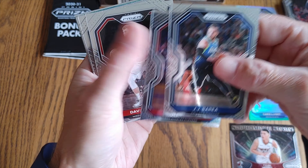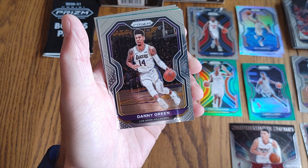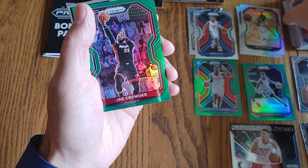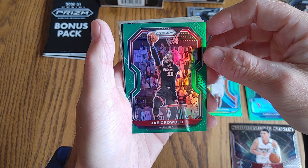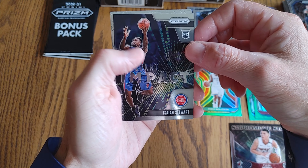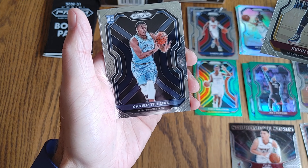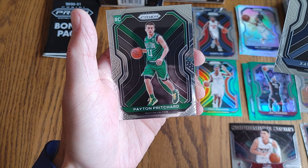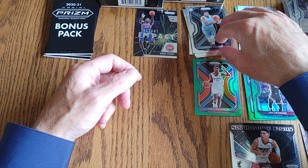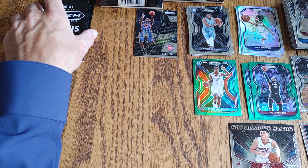Last pack of the non-bonus pack cards. JJ Barea, Landry Shamet, Davis Bertans, Pascal Siakam, Larry Nance Jr., Danny Green. Silver — Will Barton. I very rarely ever get silvers. Rookies: Jae'Sean Tate — don't know much about him, but we'll check him out. Isaiah Stewart. Insert: Instant Impact, Kevin Love. Xavier Tillman rookie, and a Payton Pritchard. Three packs in — about six rookies total. Not too bad.